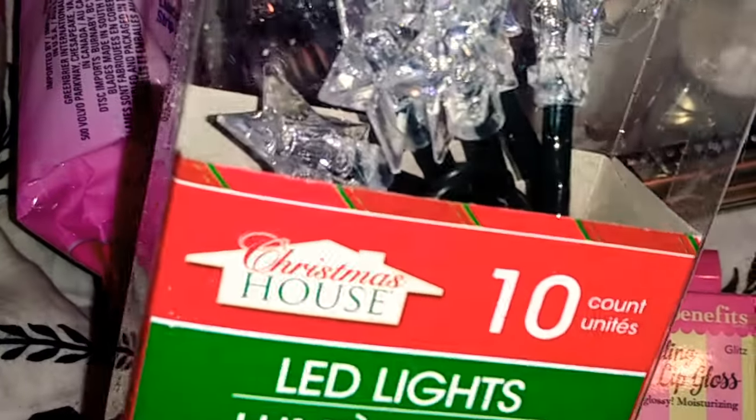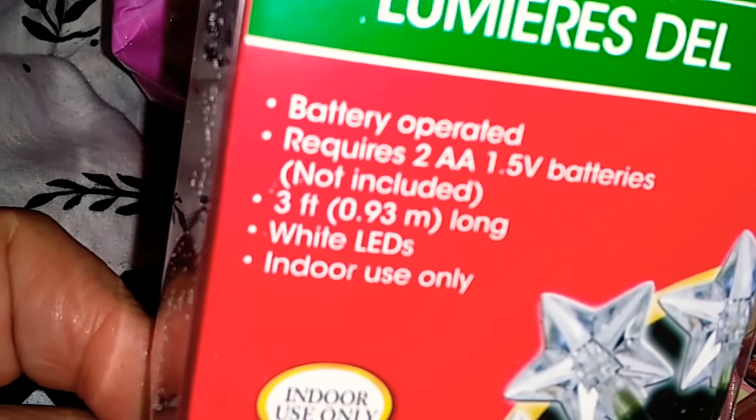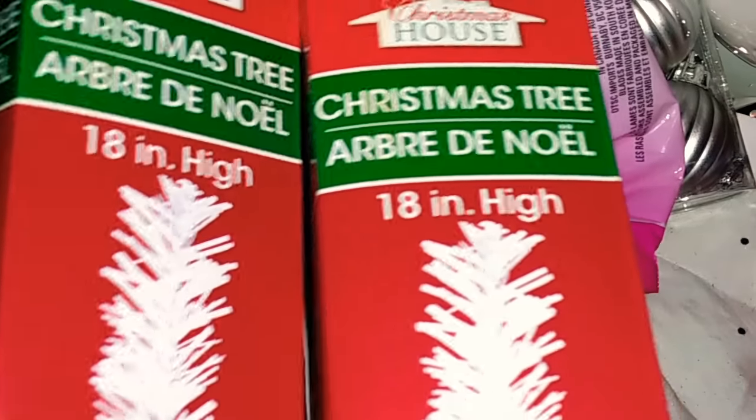The next item is this 10-count star mini lights. They are LED, battery operated, and require two AA batteries. They are white LED, indoor use only. I'm going to put these either on my DIY or on my Christmas tree. Speaking of Christmas trees, I did pick up two more of the Christmas tree by Christmas House — 18-inch high white Christmas tree. I picked up two of them, and I did do a video on the Dollar Tree tree if you guys want to check it out.